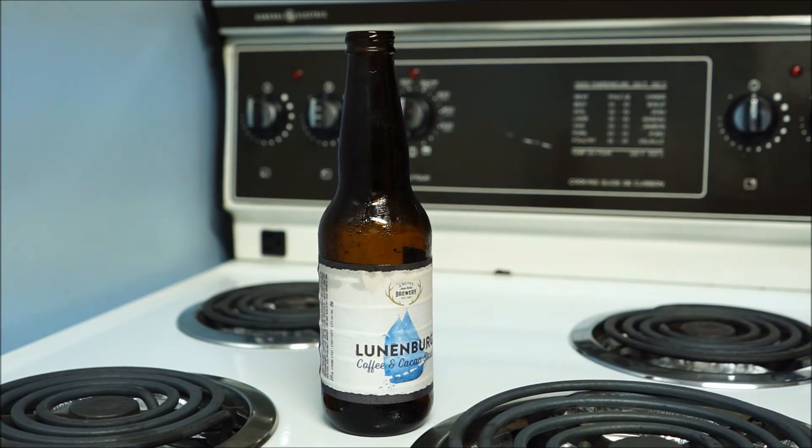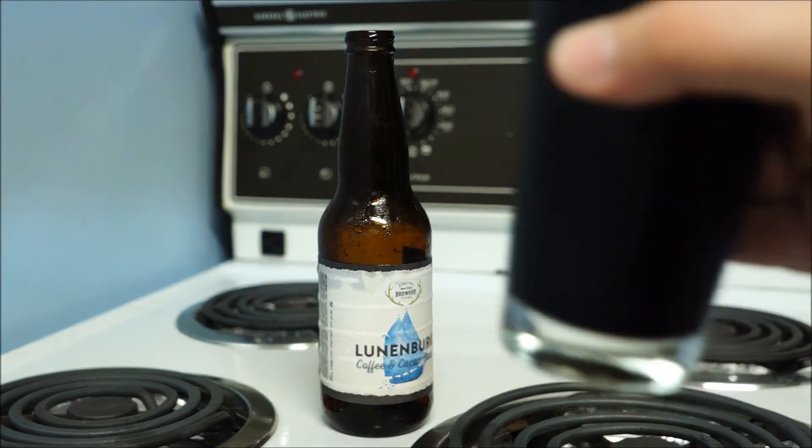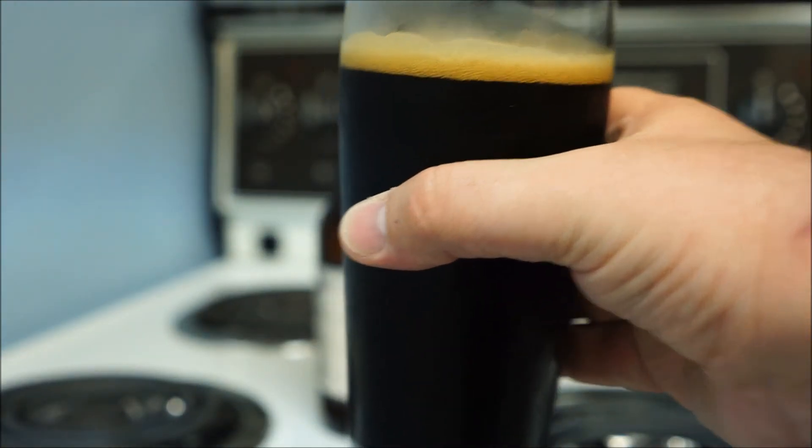And caramel. Mocha, caramel, and coffee. Actually — mocha, caramel, and chocolate.